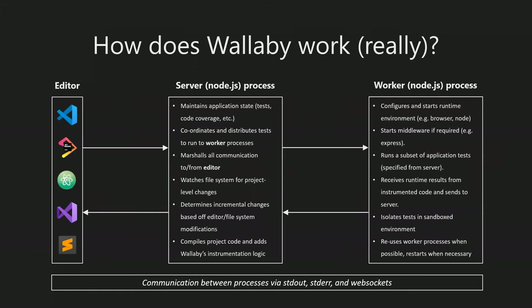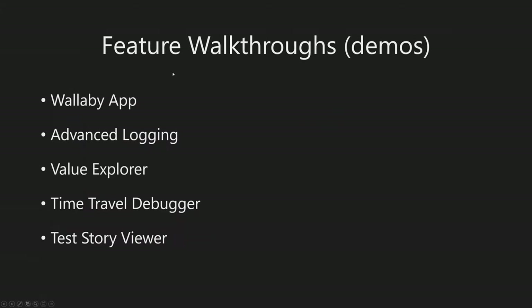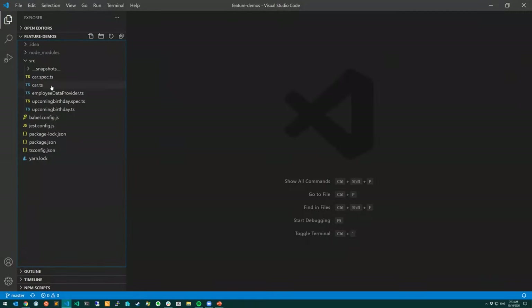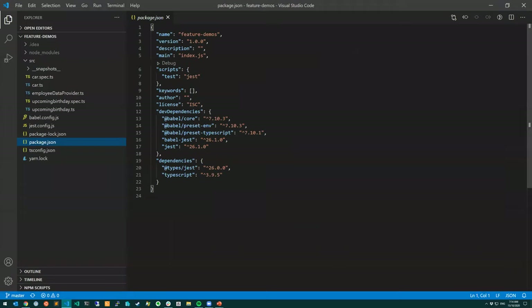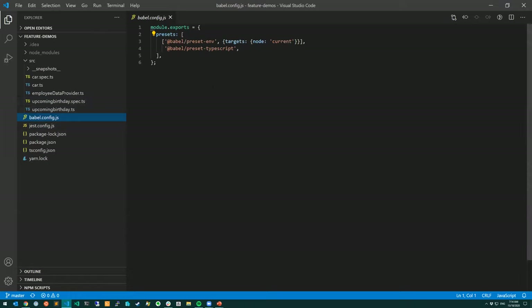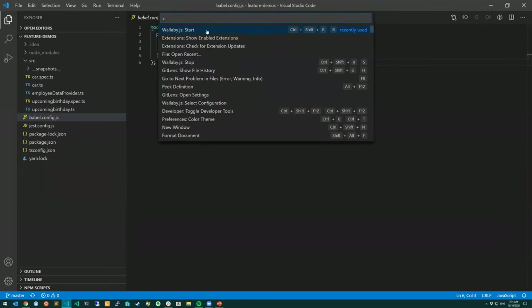Let's jump into the feature walkthroughs. I'm going to use VS Code as our editor of choice for today's demo. I've got a different project - a feature demos project. This one has Jest with TypeScript, a Jest configuration, and a test environment using Node. In this particular case we've also had to configure Babel for transpiling TypeScript to JavaScript for our Jest tests.